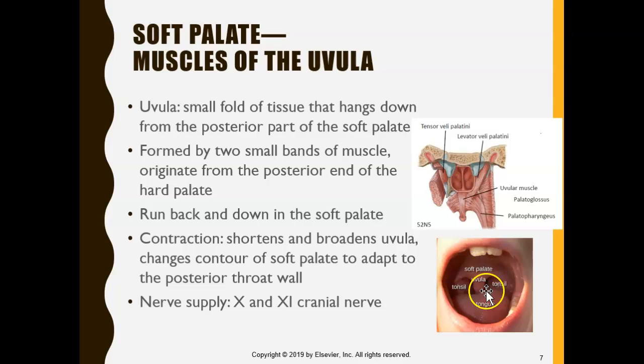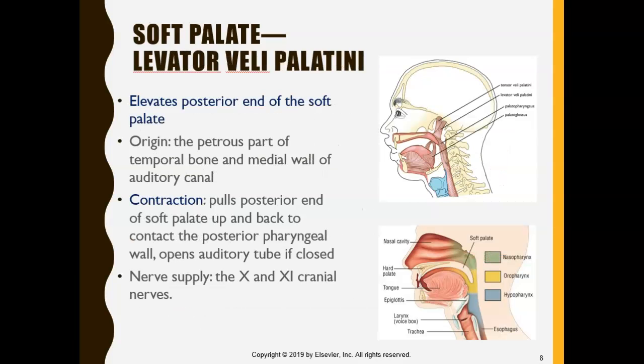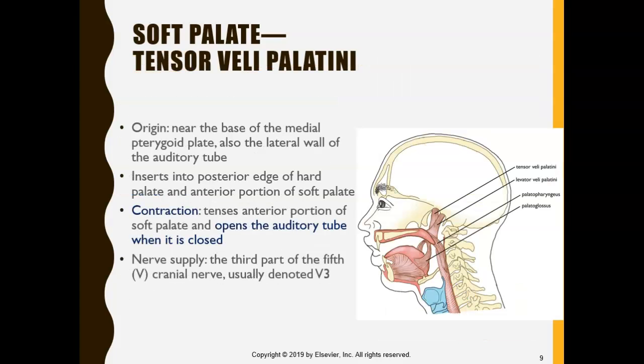The uvula is right here, and there are muscles over here that also help with swallowing. This is actually an important muscle known as the levator veli palatini — it elevates the soft palate. So if we want to bring the soft palate up, we use the levator veli palatini. We also have the tensor veli palatini, which tenses or squeezes the soft palate.